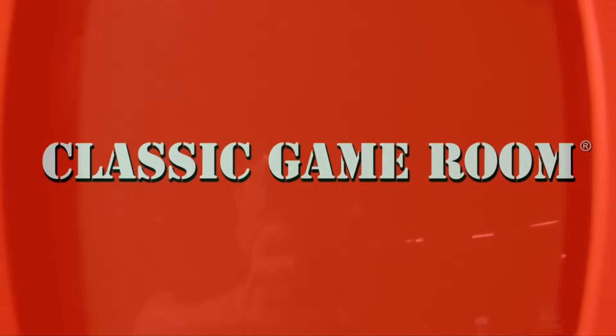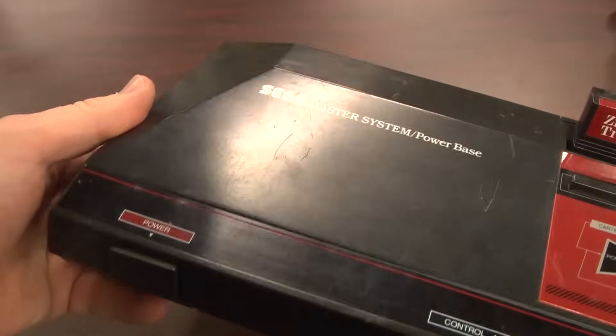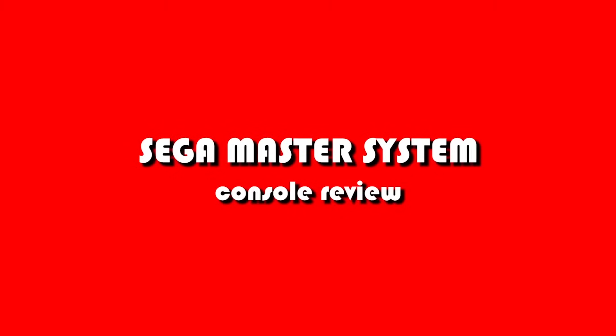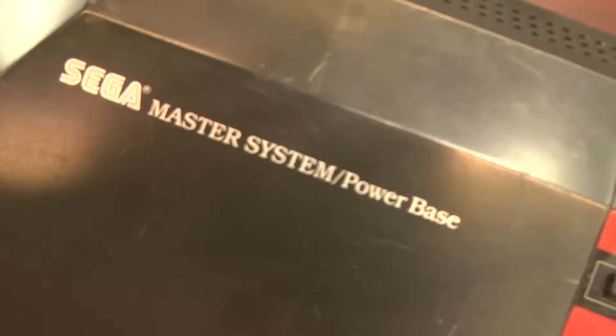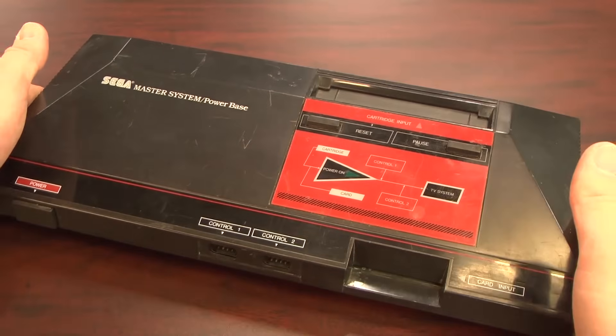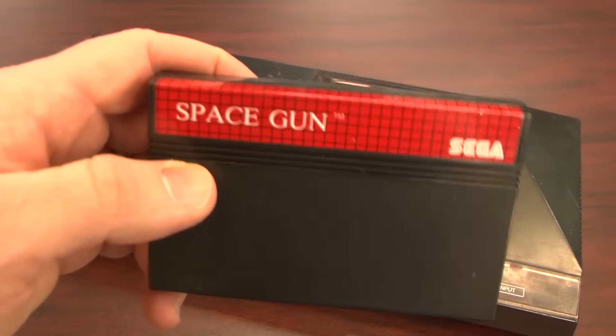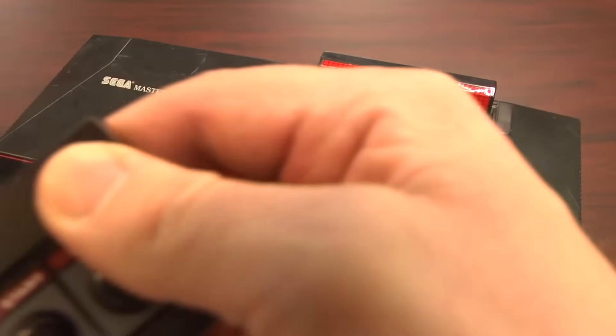Feel the precursor to blast processing. Welcome to Classic Game Room, where we wave goodbye to Sega Master System week and say hello to video game console week, starting with the Sega Master System. This is the Sega Master System Power Base, released in 1986. It's an 8-bit video game system that plays an extensive library of Sega Master System games.